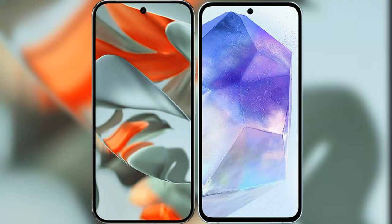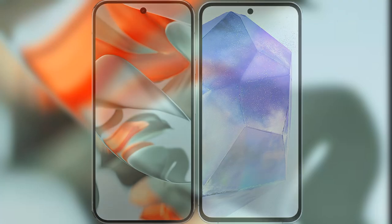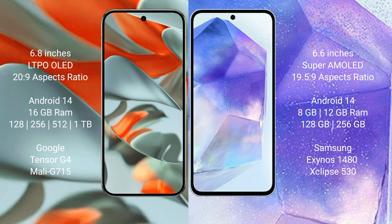I will compare the new Google Pixel 9 Pro XL with the Samsung Galaxy A55. Google Pixel 9 Pro XL has a 6.8-inch LTPO OLED display with a 20:9 aspect ratio. Samsung Galaxy A55 has a 6.6-inch Super AMOLED display with a 19.5:9 aspect ratio.